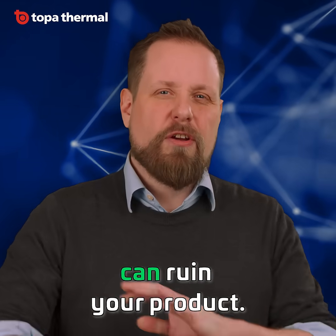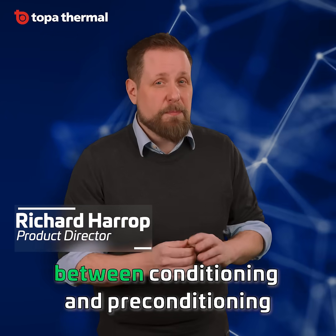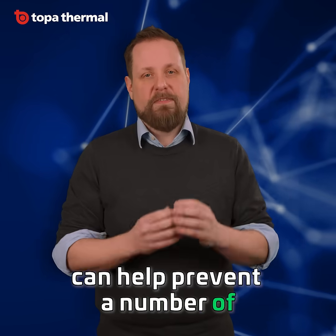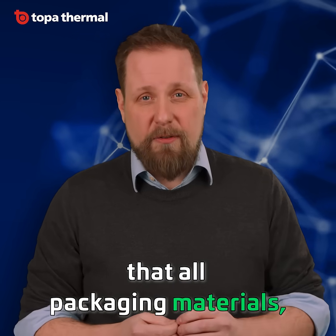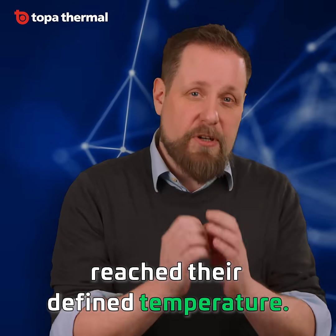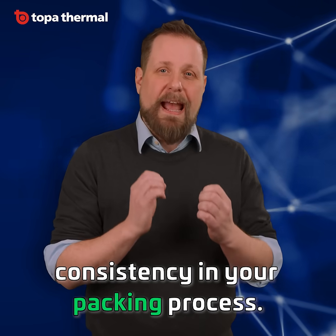Effects such as cold shock can ruin your product, but knowing the difference between conditioning and preconditioning can help prevent a number of excursion and performance risks. Correct conditioning ensures that all packaging materials, data loggers, and product have reached their defined temperature. It's the first step in creating consistency in your packing process.